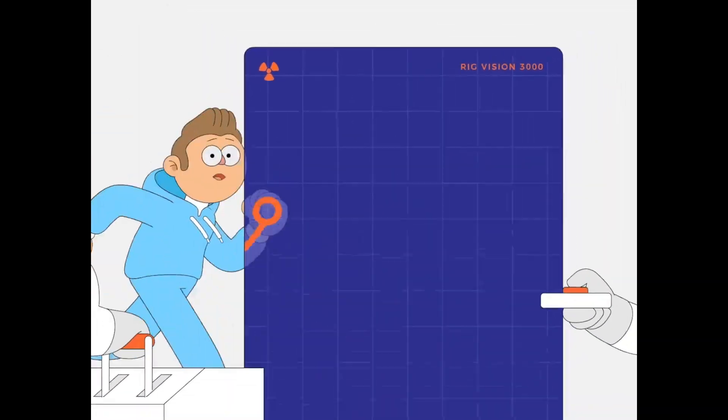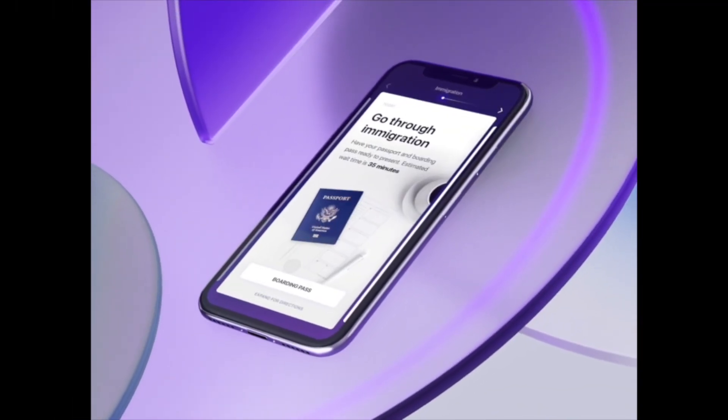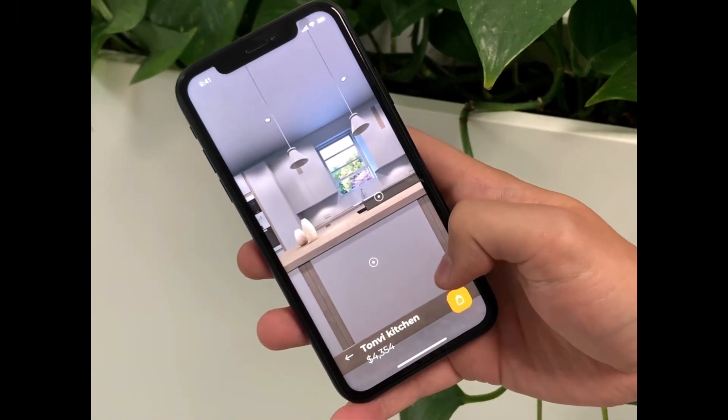Hello everyone and welcome to your weekly interaction inspiration. Be sure to watch until the end of the video to see this week's winner.